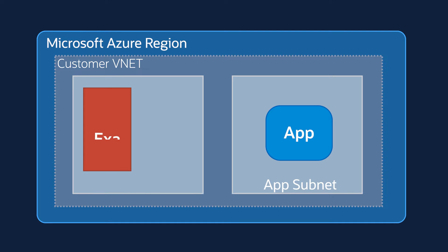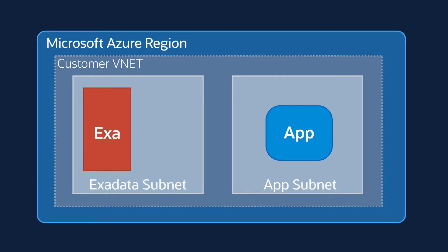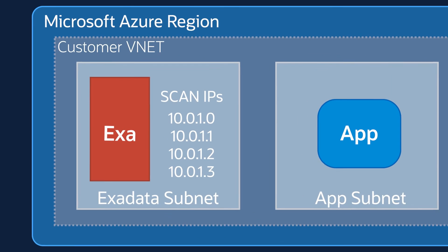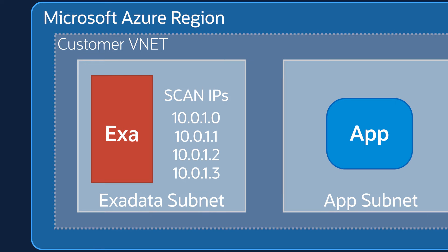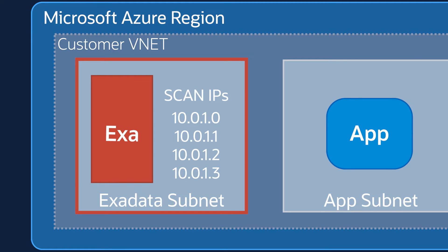The databases are presented in customers' subnet via private IP addresses. Exadata Service presents single client access names, scan IP addresses, and the clients typically use the scan IP addresses to reach the database. The Exadata subnet can be secured the same way customers do any other subnet in customers' vNet, including Azure network security groups.